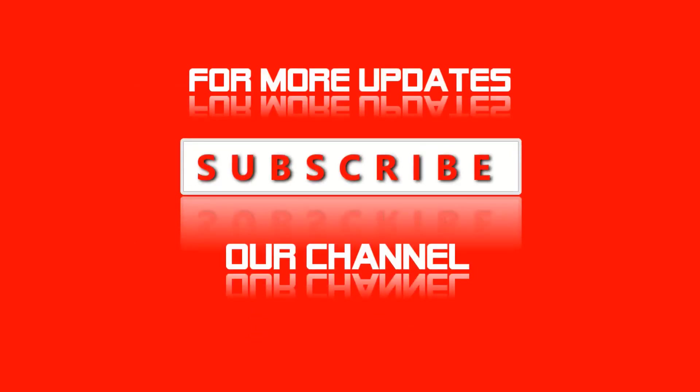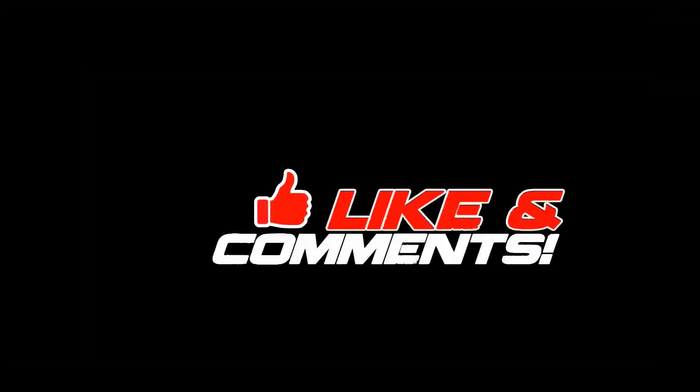If you enjoyed this video, please like, comment, and don't forget to subscribe to this channel. See you in the next video!